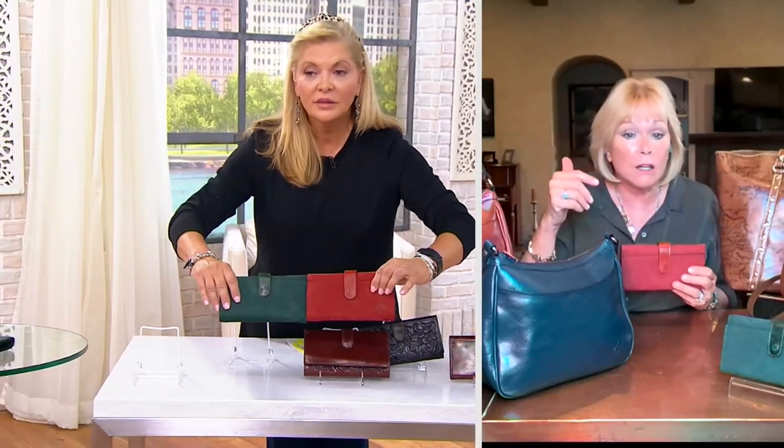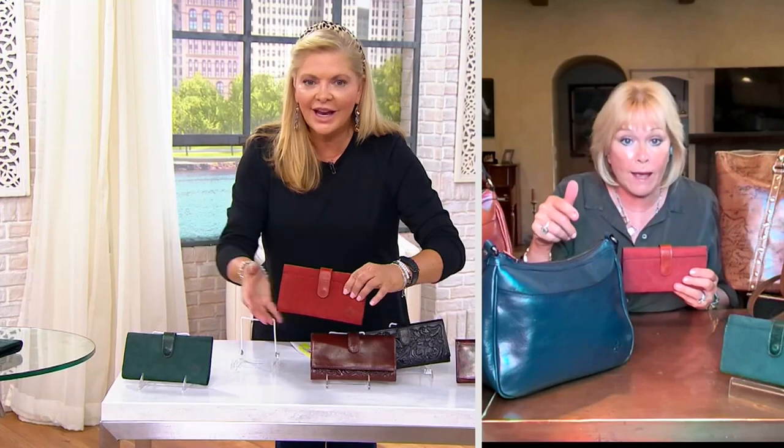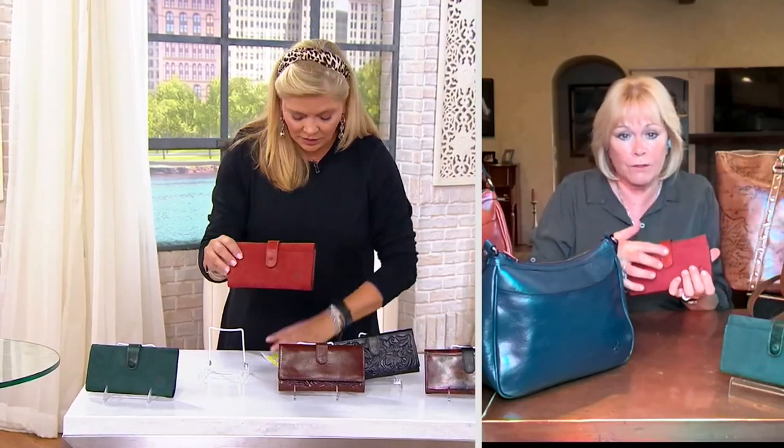I know it's August, but we're going to blink our eyes and it's going to be the holidays — what a great gift. I've never seen wallets this pretty. Now this is a new buck — it's water resistant and it's trimmed in this beautiful distressed leather.